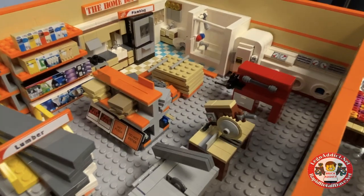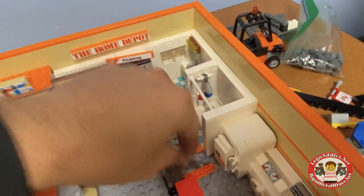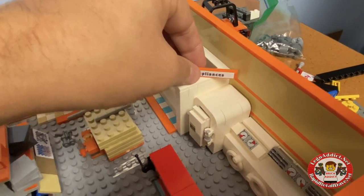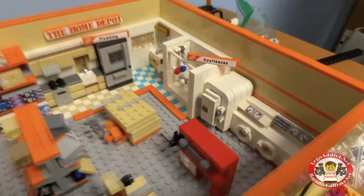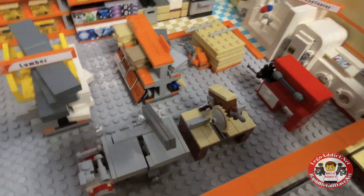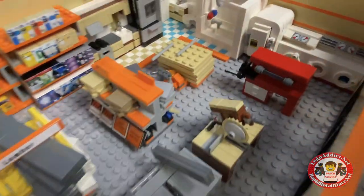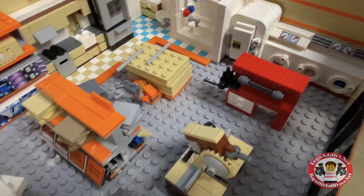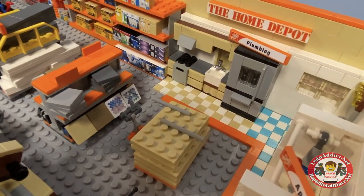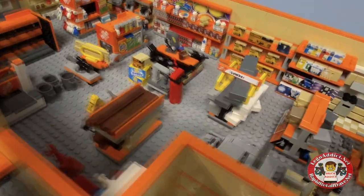Got a pallet jack holding some sheets of probably plywood. Over here, appliances — I did have a big appliance sign up and I'm not sure where that went. There it is — not sure where we're gonna stick that yet, but it's gonna look cool. Got some table saws right there, a little mini compressor, some tools, tile specs and stuff right there.